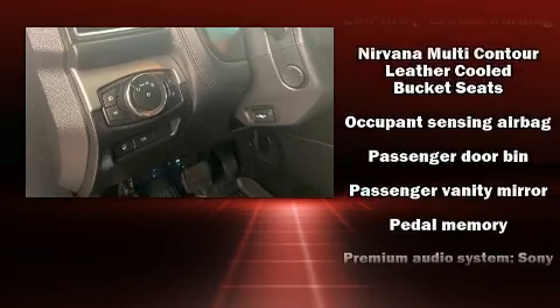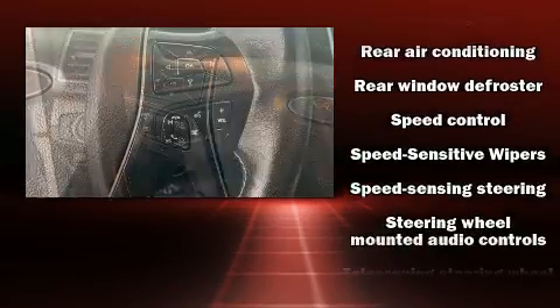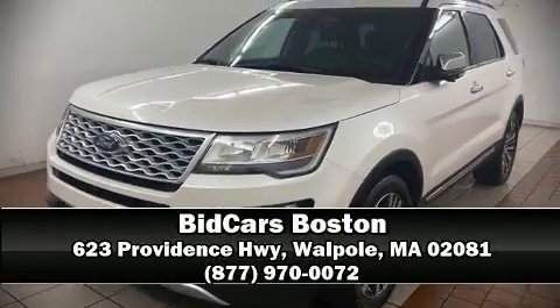A premium sound system drives 12 speakers, providing you and your passengers a sensational audio experience. It also arrives with a Carfax history report indicating just one previous owner. Our sales staff will help you find the vehicle that you've been searching for — please don't hesitate to give us a call.